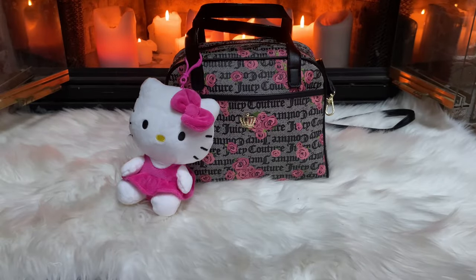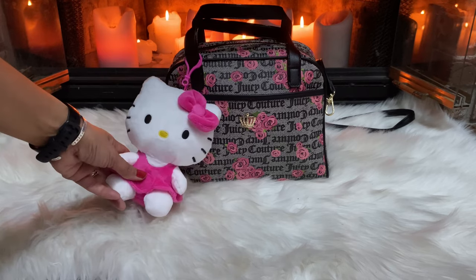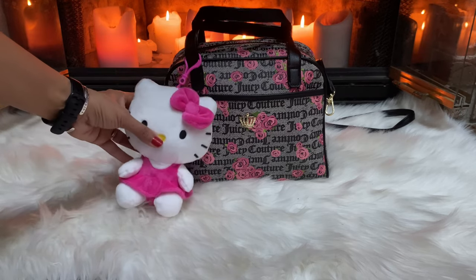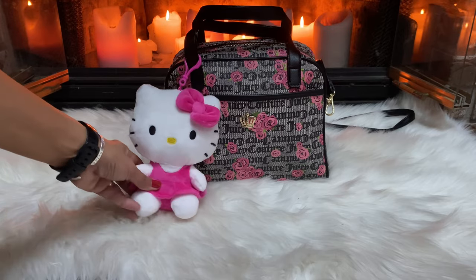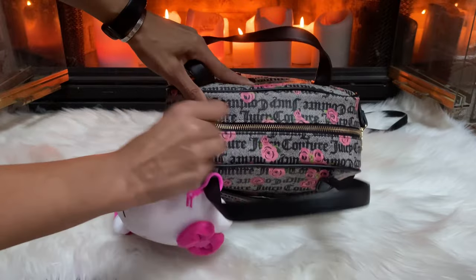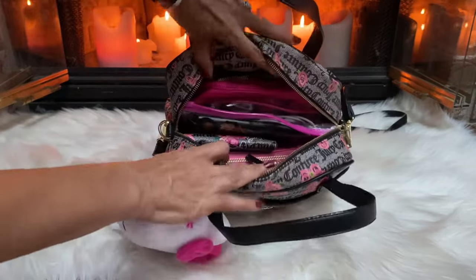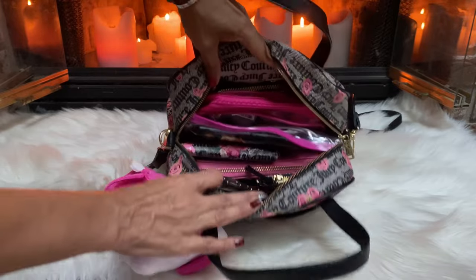Hey my loves, today I'm going to show you what I carry in this Juicy Couture pink bloom crown royal satchel. I was kindly gifted this bag by Miss Rayna Sky, so I will put her channel in the description. First of all, we have this super cute Hello Kitty — she's almost as big as the bag. I picked her up from Hobby Lobby and I think she was around $6.99. Let's have a look and see exactly what we have in here — she is chock full of stuff, there's a lot of room in this little bag.